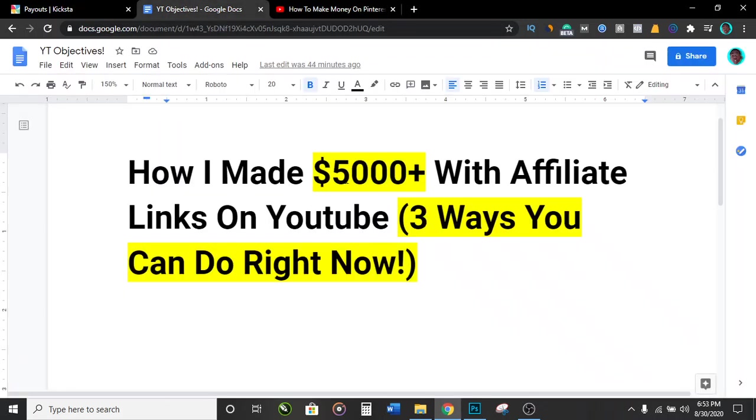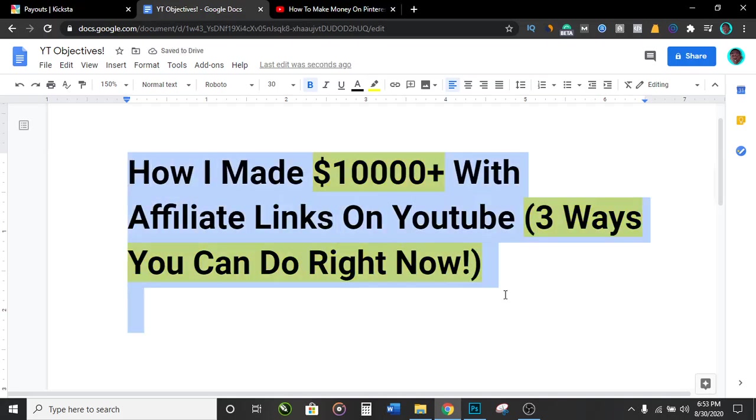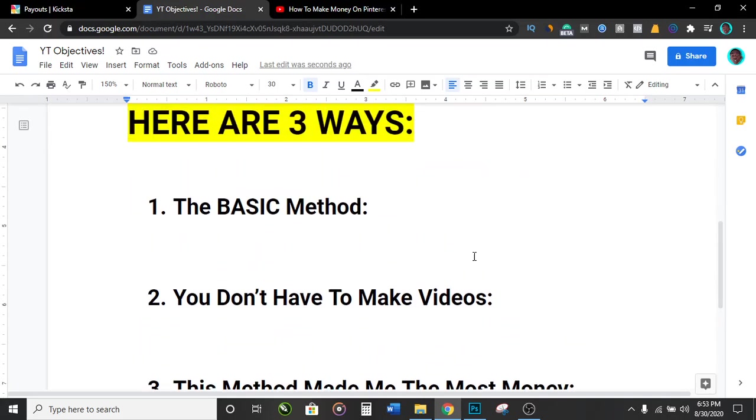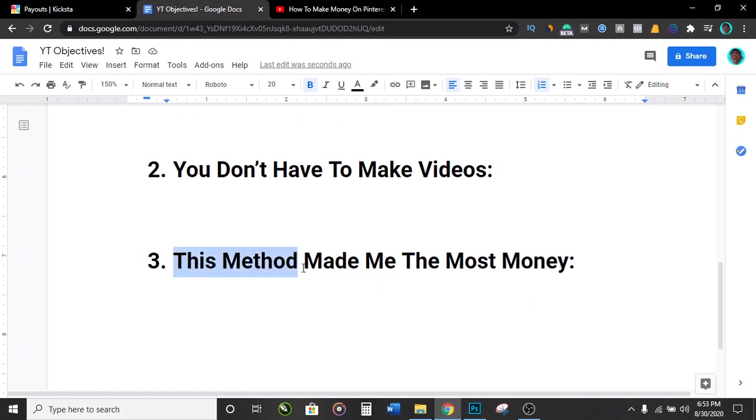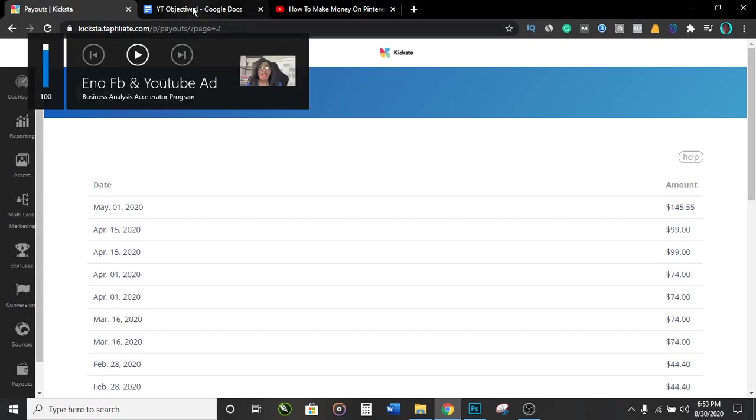So this is a document I created to guide us. You can see it says how I made $10,000 with affiliate links on YouTube — three ways you can do right now. If I scroll down you can see I have three methods. The first one is the basic method which is what every other person does. The second one does not need you to make any videos at all. And the third one is the one that has made me the most money — that's the one I used to get all these commissions with this Instagram growth tool.